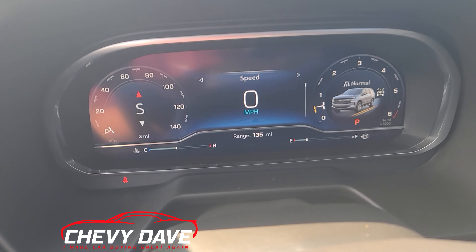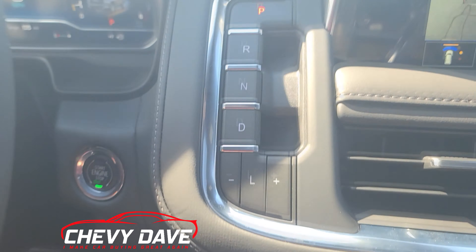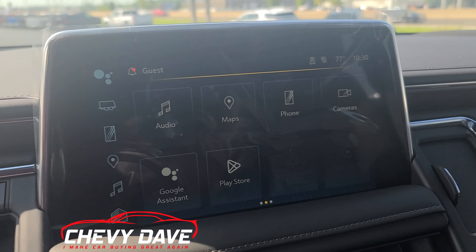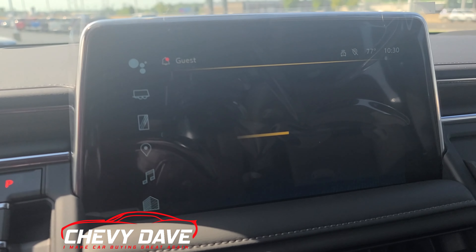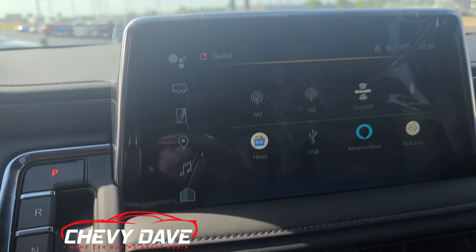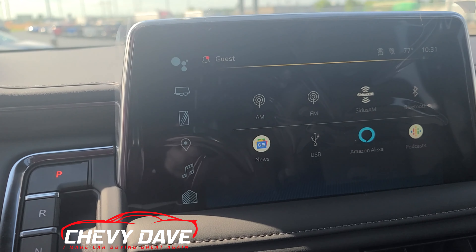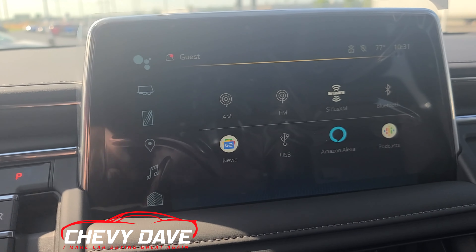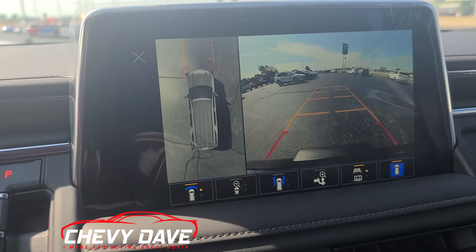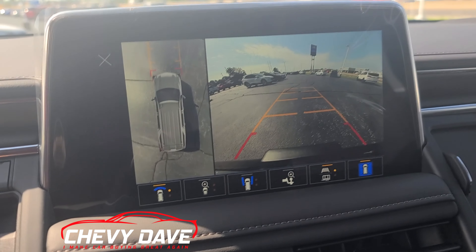Here's a look at the gauges, and then you do have the push button start and your gear shifter right here. Here's a look at the radio — you can control it with the touch screen. As far as audio: you've got AM, FM, satellite radio, Bluetooth, plus all the Google aspects, news, podcasts, and Amazon Alexa that you can set up if you have a data plan. Back on the home screen, here are the cameras — you've got the 360 camera, backup camera, and a front-facing camera as well. You can also control your trailer lane lights and things like that through there.